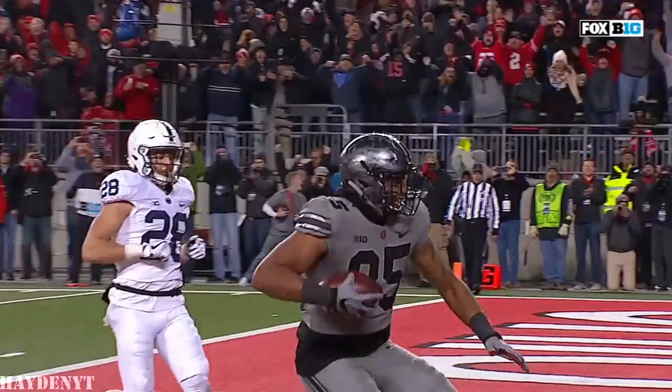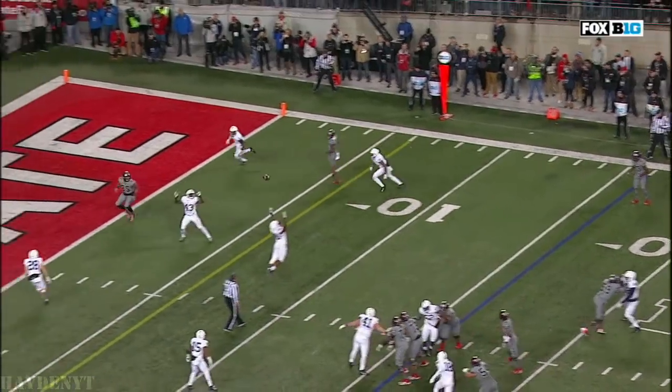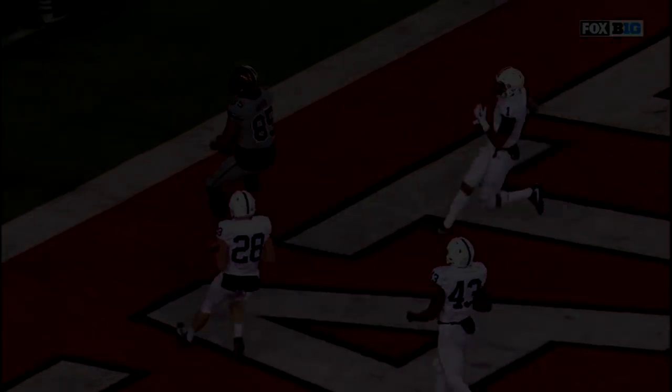This is key right now for Penn State. They've got to end up stopping Ohio State from converting the two-point conversion.